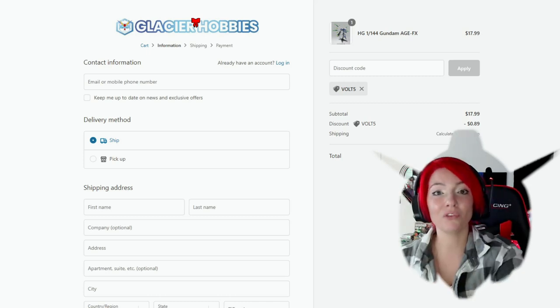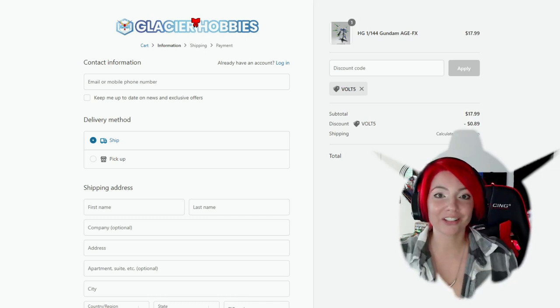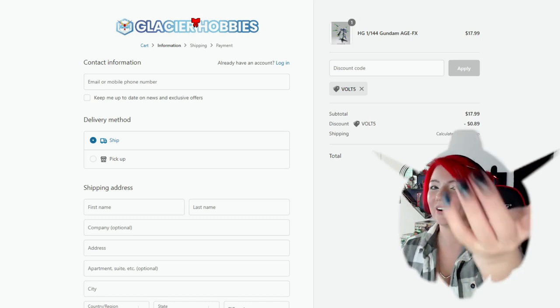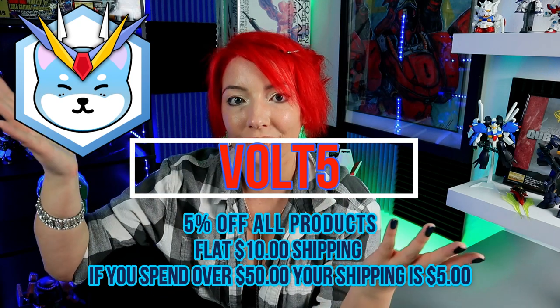Let me know if you guys use my code, and thank you for using my code. Let me know if you have any issues with it and check out Glacier Hobbies. Thank you guys so much for watching today. Be sure to check out Glacier Hobbies — I'm going to put my code again across the screen and you'll be able to go down below into the description to check out the actual website. I will see you guys tomorrow for Mobile Suit Mist Day 15. I can't believe that — I say that every day, but I can't believe that. I will see you guys tomorrow, bye!